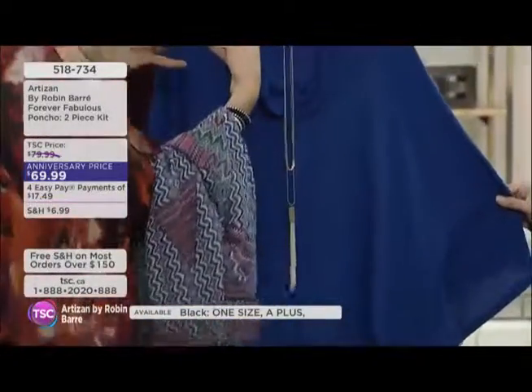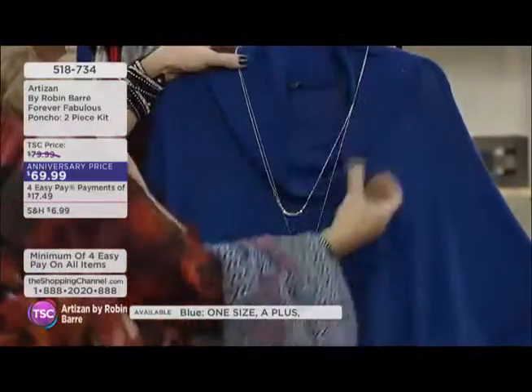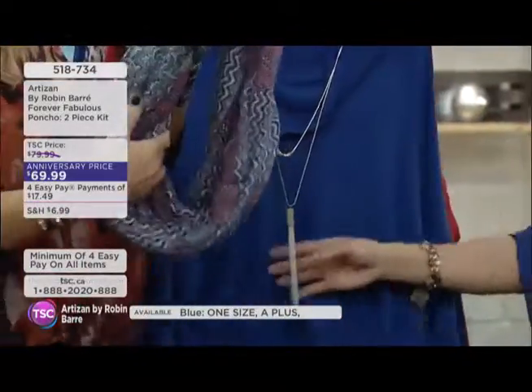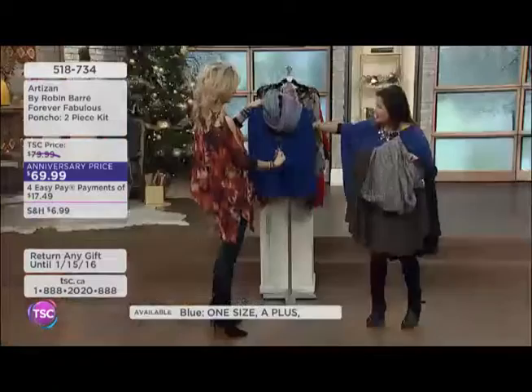Each of these pieces comes with a free necklace. This one has a double-strand tassel, but you get the scarf as well. That is fantastic — it's a two-piece kit, but the necklace is the free piece.